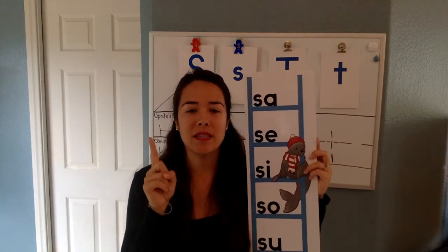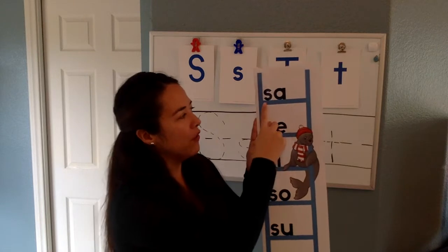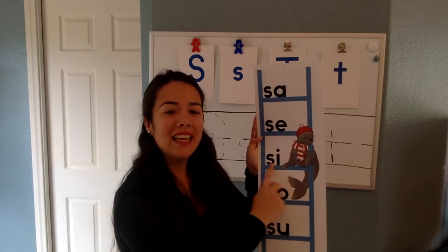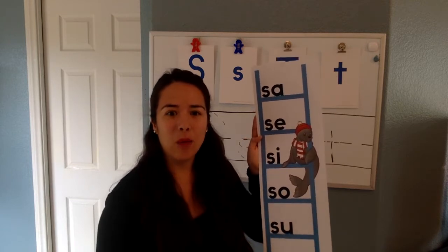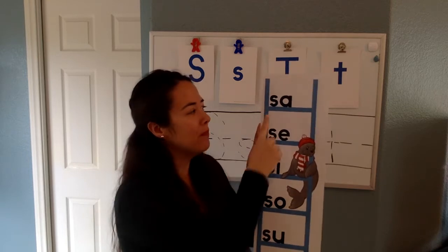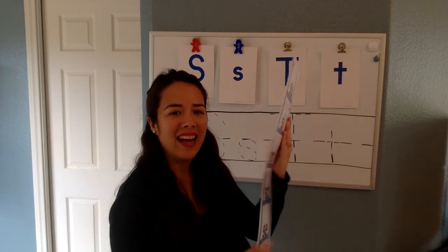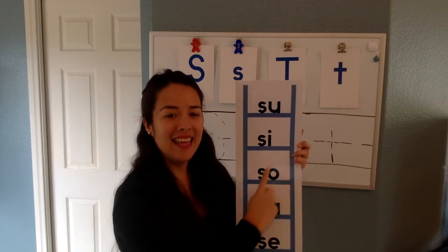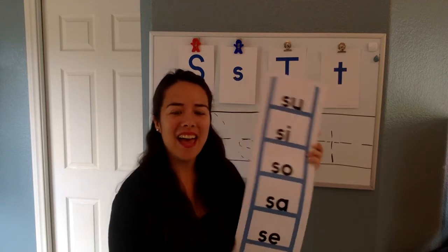There's only one vowel, so what does it say — long sound or short sound? It's the short sound, very good. So let's go over it: S-A, S-A, S-E, S-I, S-A. Now we are going to do it faster, we're just going to read it: S-A, S-A, S-I, S-A. Nice. Now we're going to do the back: sa, si, saw, sa, and se. Very good.